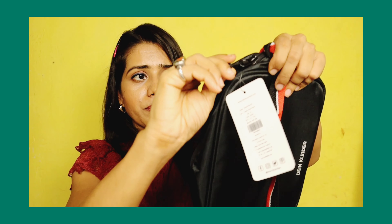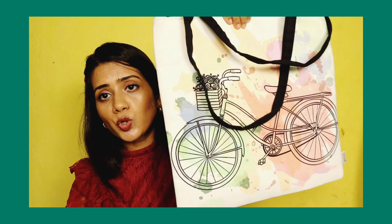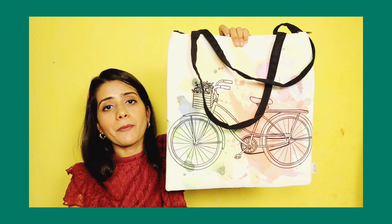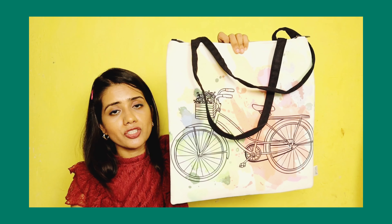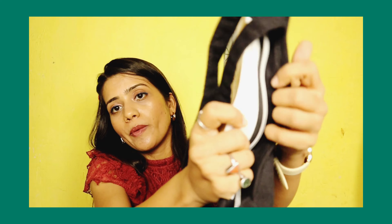The next bag is a sling bag and it is also leather material. In leather there are many different quality levels, but I feel like this is a premium quality bag. You can use it as a short sling or a long sling, and the button is pretty good.